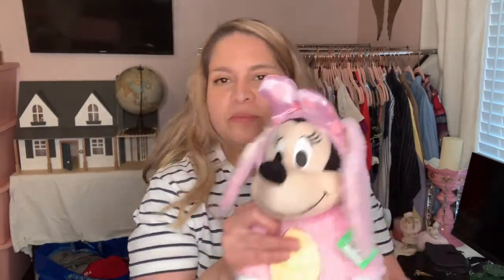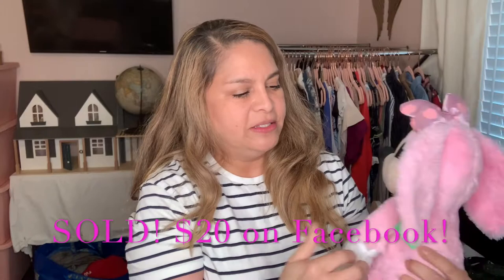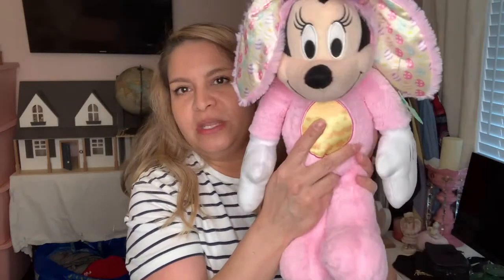I got this because of Easter, so I need to get on the ball and put it on Facebook Marketplace. It was only $2.99 and it's pretty clean — it's a Minnie Mouse and her tag looks like brand new. Luckily she's clean because it says surface cleaning only.